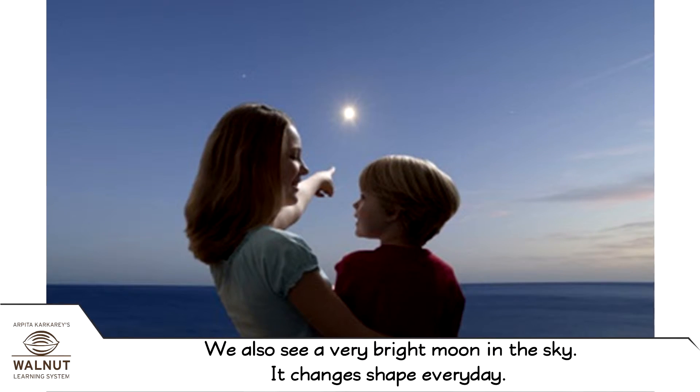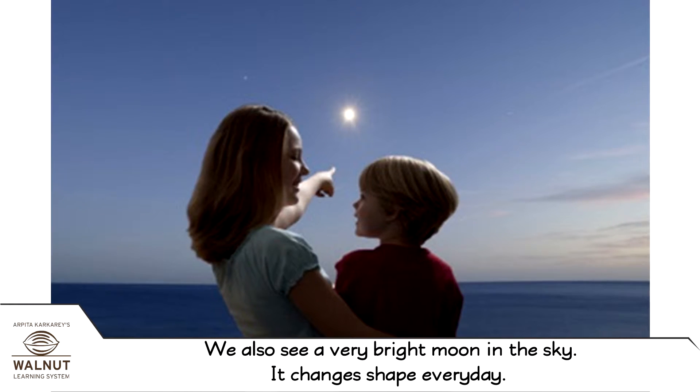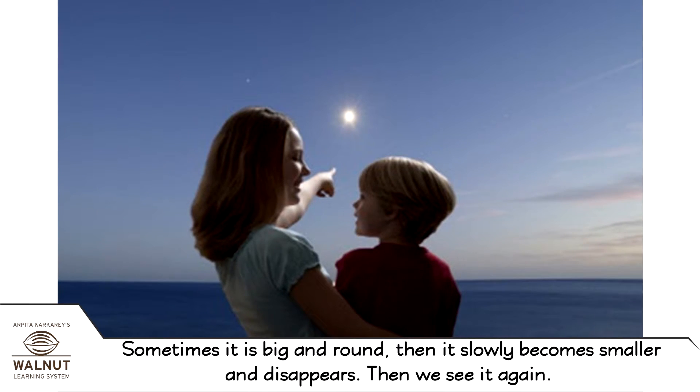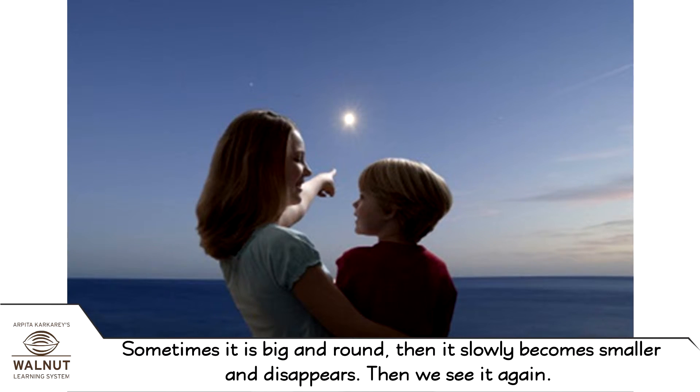We also see a very bright moon in the sky. It changes shape every day. Sometimes it is big and round, then it slowly becomes smaller and disappears, and then we see it again.